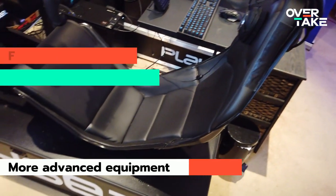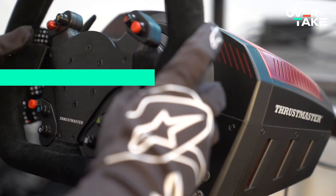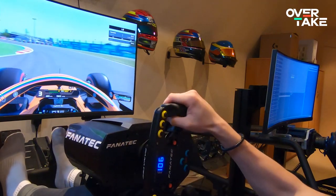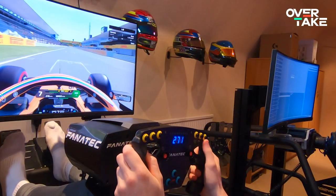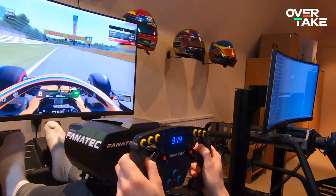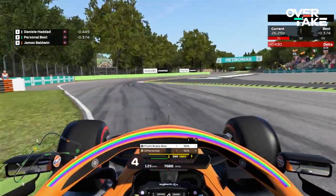Fanatec and Thrustmaster are some of the household names when it comes to sim racing equipment. In various different forms and additions they have made some of the highest quality wheels on the market. One very positive aspect of those wheels is the production quality. With the solid material and the wheelbase driving will feel much more refined. Especially in F1, the nice compact structure of a Fanatec CSL Elite base with an F1 Esports rim, for example, allows for a firm grip and the kind of quick reactions you'll need in an F1 car.